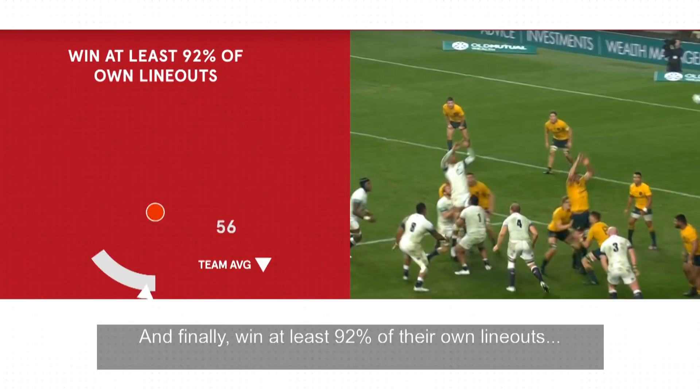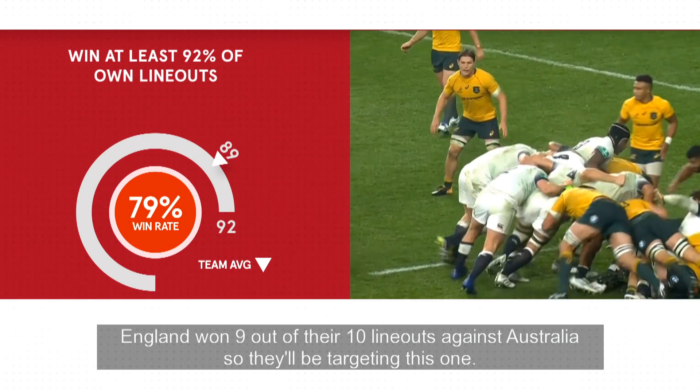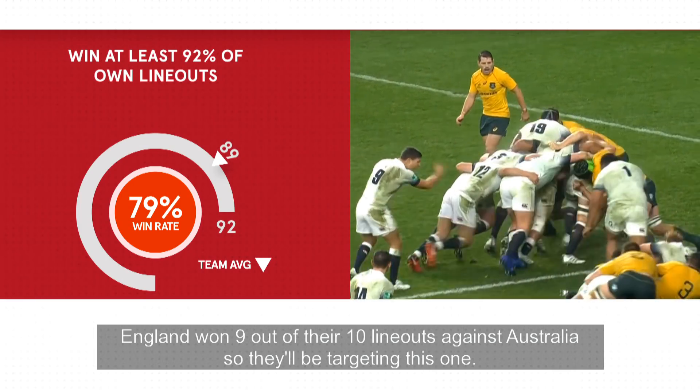And finally, win at least 92% of their own line outs. England won 9 out of their 10 line outs against Australia, so they'll be targeting this one.